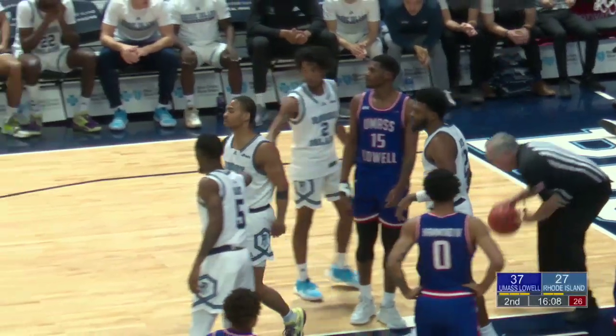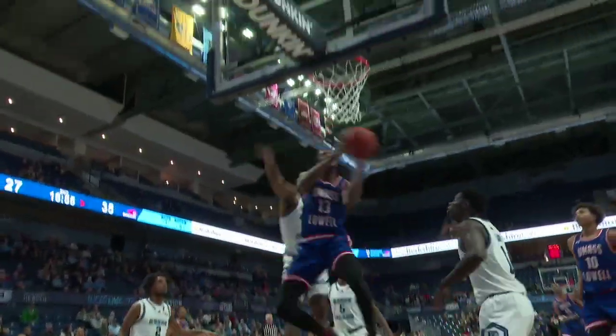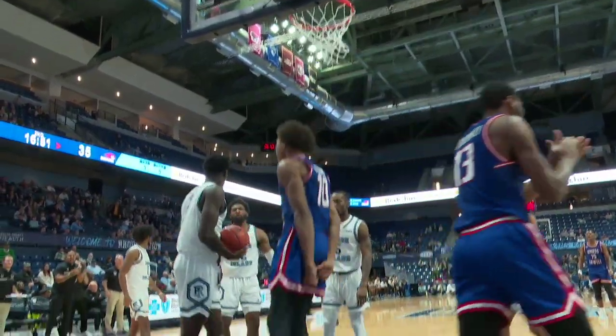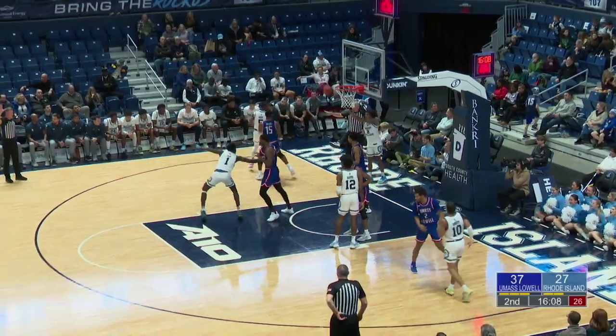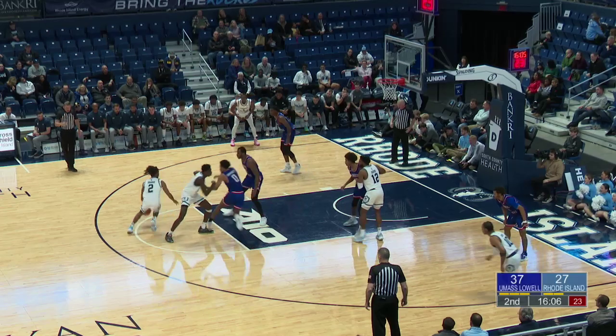Koulibaly looking for the jump ball. We'll take a look back at the putback from UMass Lowell on the other end — beautiful entry pass to Koulibaly, misses the layup, and again a huge dunk from Brooks. Not a mismatch on Sam, but just elevates nonetheless. The Riverhawks have scored the last six — can the Rams change that? They themselves haven't scored in nearly two and a half minutes.